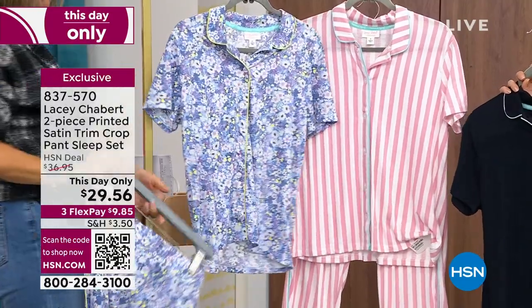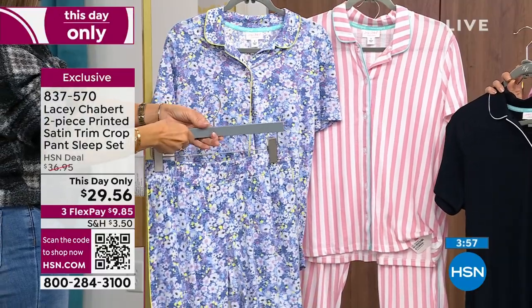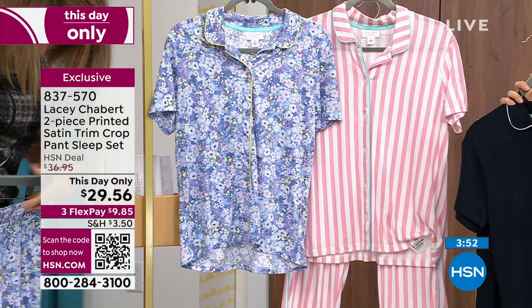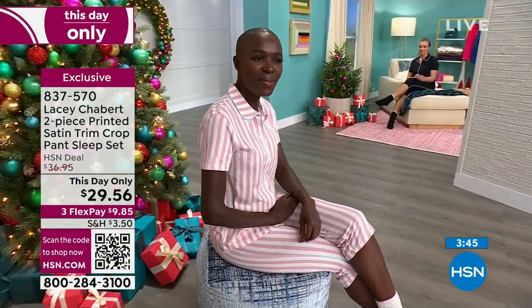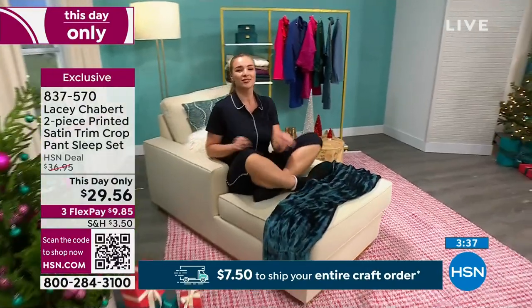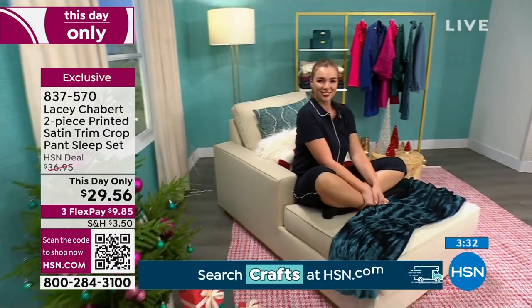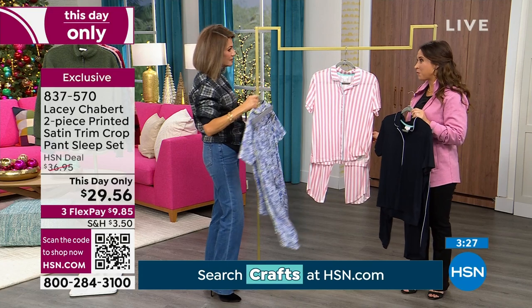When we first started the line, it was exclusively lounge wear. And now we're branching out and going into ready to wear, which is really exciting. But my favorite thing and the reason we started was to come up with cozy pajamas — because nobody has cozy pajamas — and to upgrade your pajamas with modern designs, modern prints, really things that are fun and whimsical and exclusive to HSN. I love this one because I love the satin trim. It's a classic top and bottom, more of a petite length, a bit more cropped.